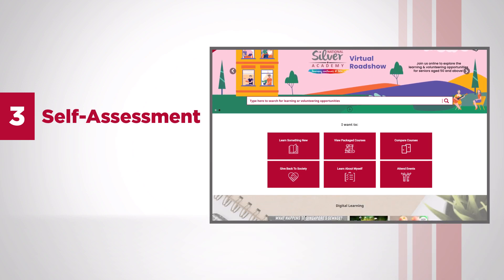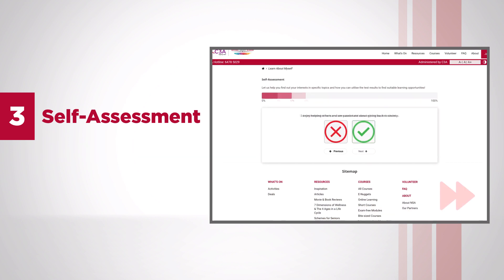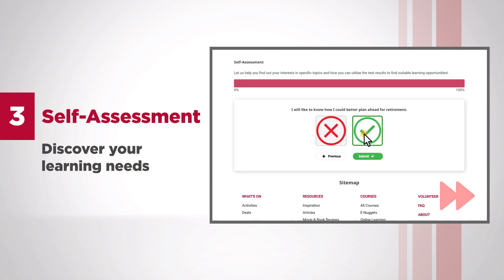Self-assessment — not sure which course to go for? Do the self-assessment to learn about yourself and discover your interests and learning needs.